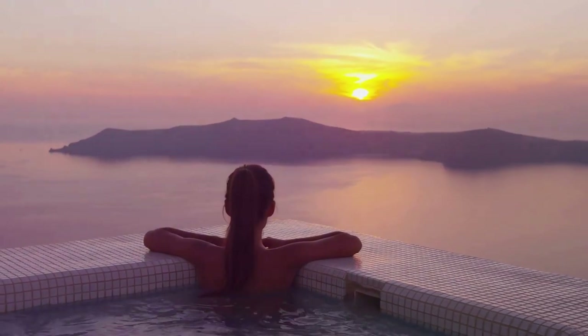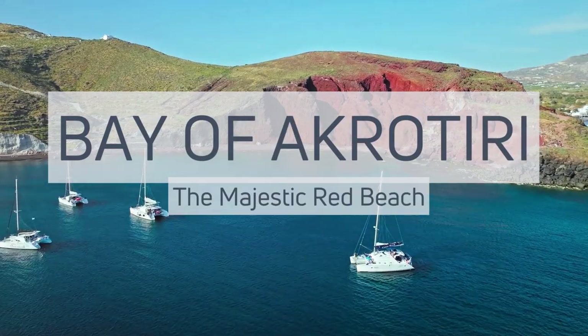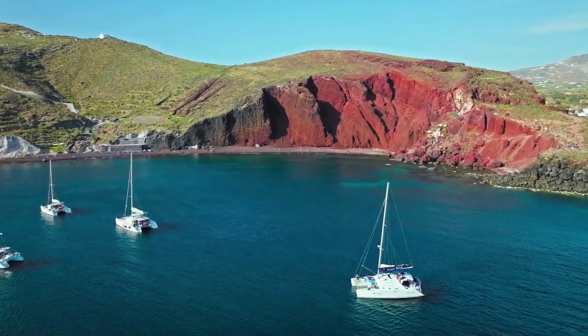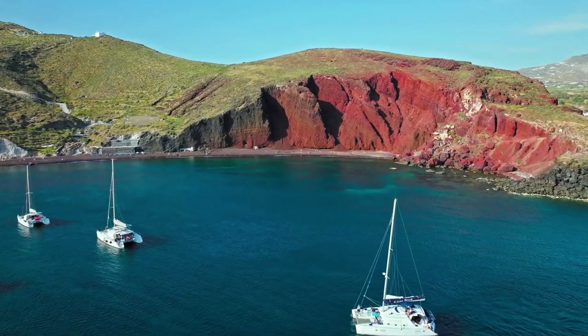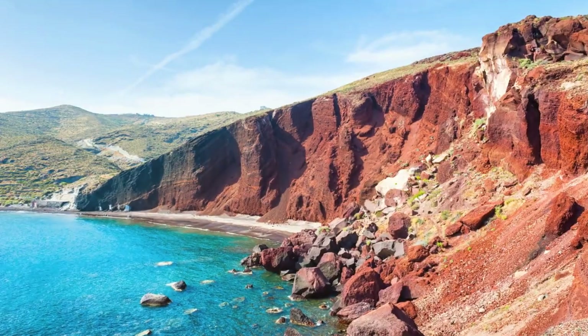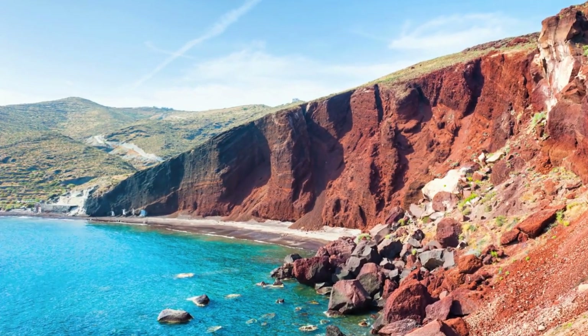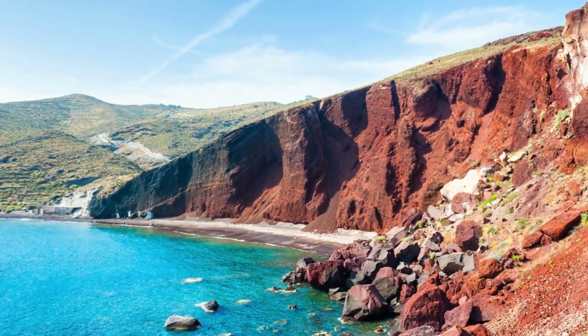The adventure doesn't end here. Next, the Red Beach — a mesmerizing spot known for its distinctive red-hued sand and cliffs. This intriguing landscape, a marvel of nature, is a testament to Santorini's volcanic origins. The Red Beach, with its fiery cliffs, is a geological masterpiece, an artist's palette of hues dominated by rich crimson and burnt sienna.